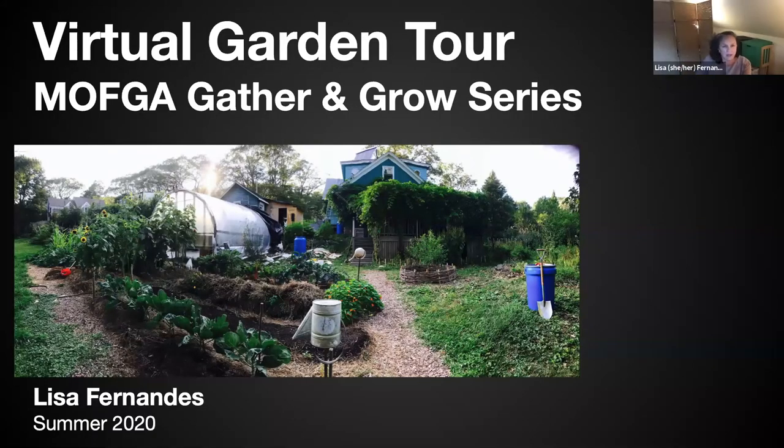Thanks so much. I'm sharing my screen so you should be able to see my cover image. These slides will be shared with Anna as a PDF and she can share them with any of you interested in copies. My preference would be to have you all over in person for a delicious meal under the grape arbor on the deck. Some of you on this call have actually done just that — I'm seeing some friendly faces — so I look forward to live in-person garden tours again.